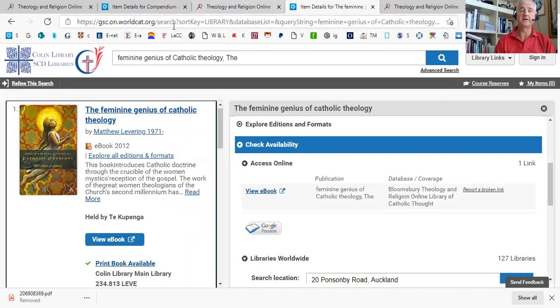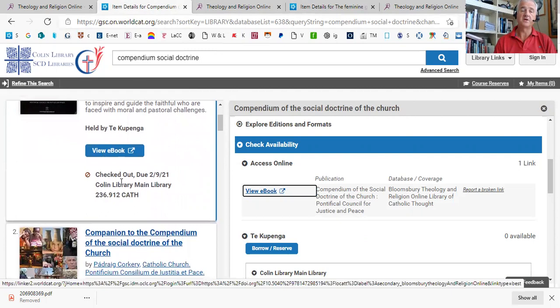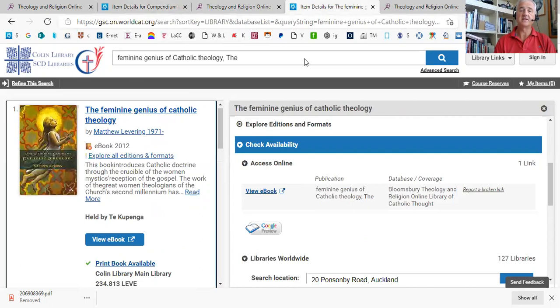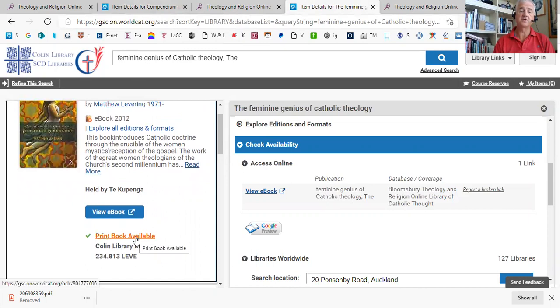Another thing to point out with that first search: when we looked up the Compendium of the Social Doctrine of the Church, it found it under the record for the print book, so you can see we have the print book and a link to the ebook. This is another option — the Feminine Genesis of Catholic Theology — where we also have a print book available, but in this case it's an ebook reference. So if you narrow your search to only ebooks, you would find this one but not that first one. It's a pretty easy resource to use, and I encourage you to make the most use of it you can. Let me know if you have any problems. Thank you.